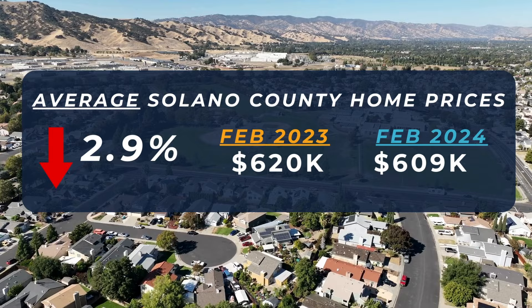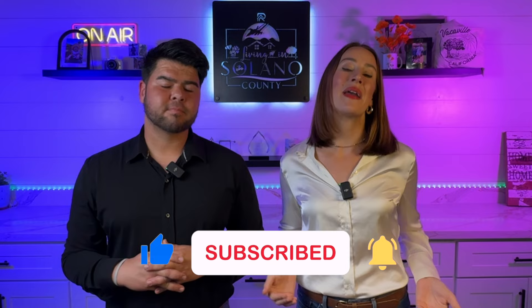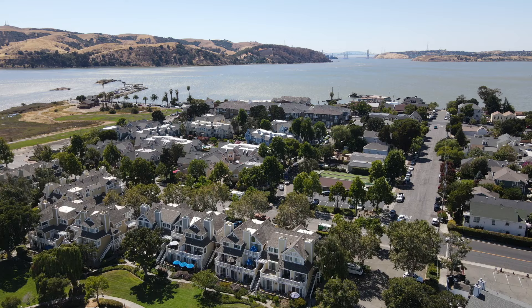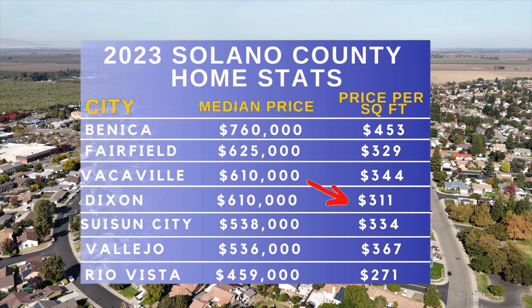When we look at home prices here in Solano County compared to the same time last year in February, the average home price has gone down about 3% — from $620,000 to $610,000. However, the price per square foot actually increased almost 8%, so it's a pretty stable market. We're expecting to see appreciation because Solano County has become very popular. A lot of Bay Area residents are moving here because at that $600,000 price point, we're one of the most affordable counties in the Bay Area. And just like any other county, your money's going to go further in certain cities. Benicia is by far the most expensive place to buy at a median price point of about $760,000, whereas Dixon is actually one of the cheapest places when you look at price per square foot.